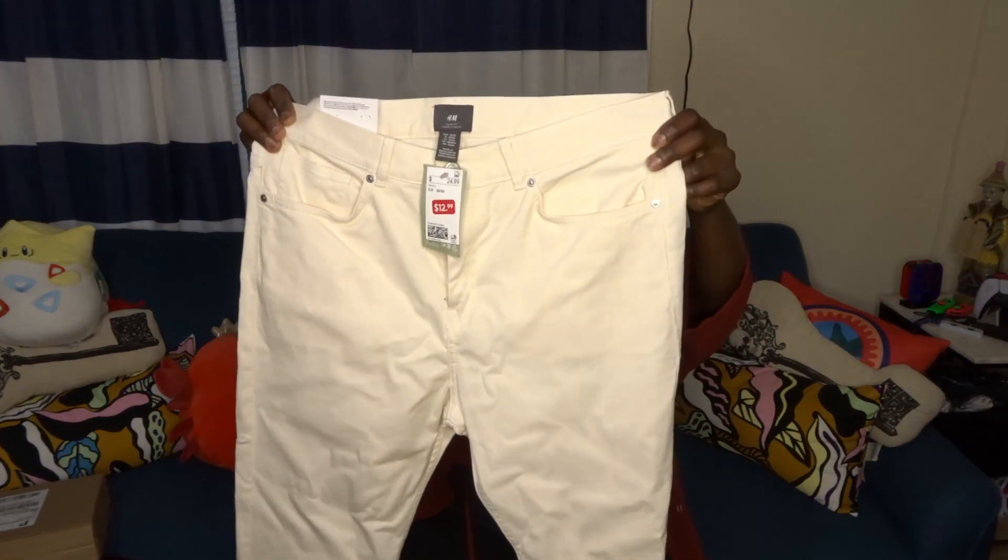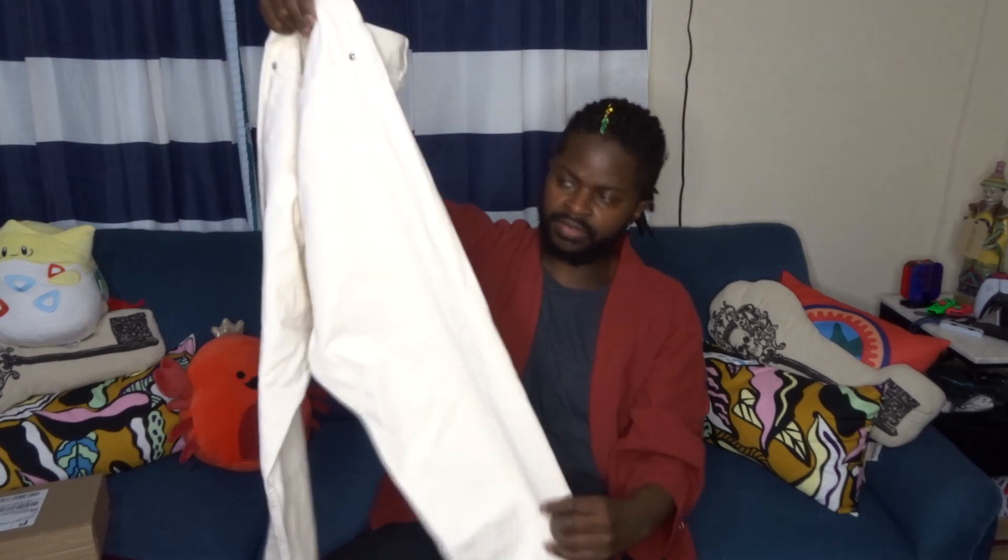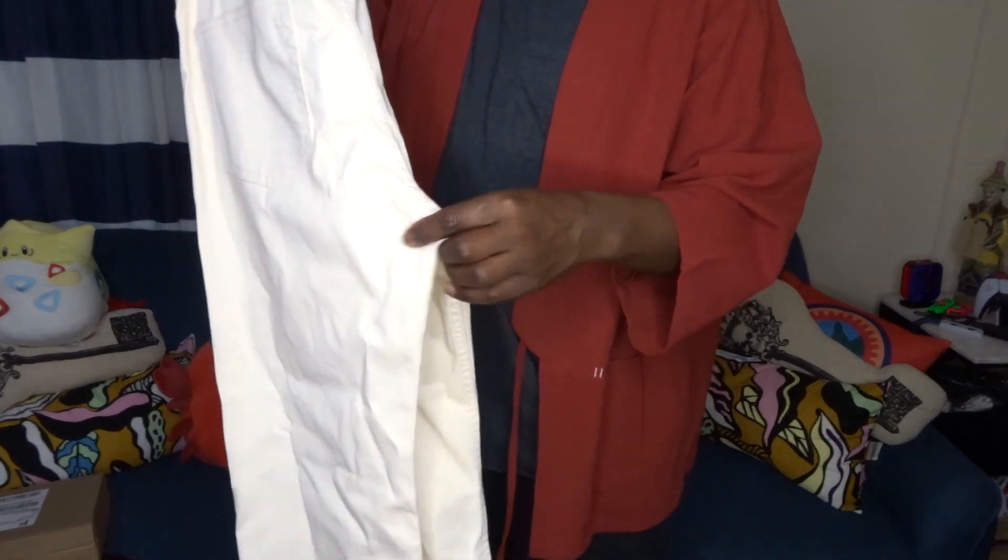I could wear it with athletic gear or layer it to work. I also got some pants in about the same color — slim fit, $12.99. They fit really well. The only thing is they're a little see-through, which I'm mildly concerned about, but I think it'll be fine. I just have to make sure whatever layers underneath blends well.